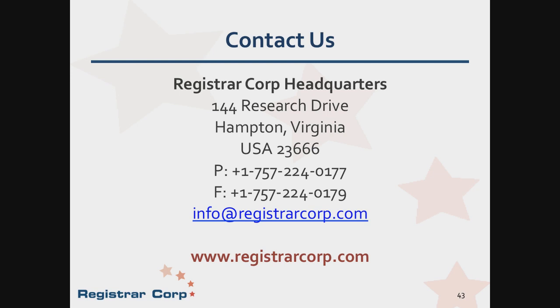Next question: Are the same regulations applicable for dietary supplements, as there is no product registration or NDC? Unfortunately, I am a drug regulatory specialist, so my expertise is more with drug products. For dietary supplements, I believe they fall under the food side. That's a great question — you could email it to us and one of my other colleagues can definitely help with that question.